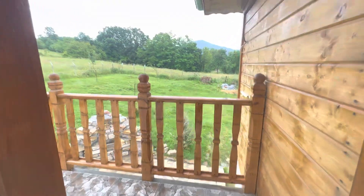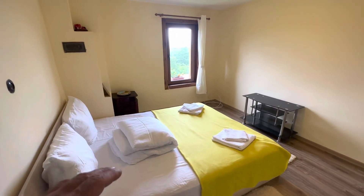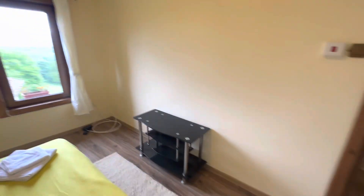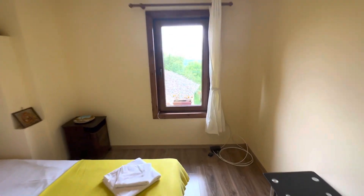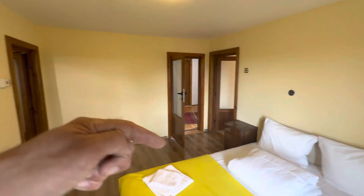Beautiful. Look at this — it faces to the balcony. Here is the white corridor. Let's go and have a look at what we have here. Here we have this bedroom — a proper size bedroom with a nice view. Look at this beautiful view. Nice proper-size room; you go from this one to the other one.